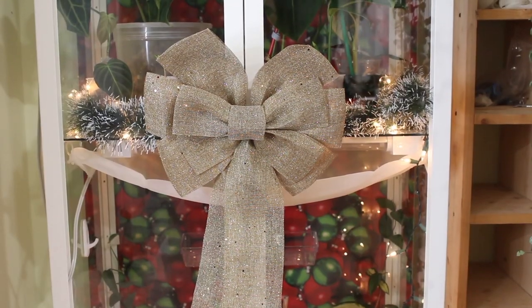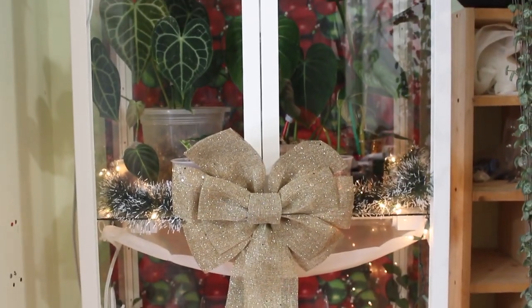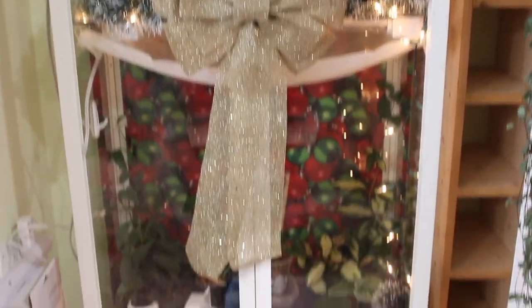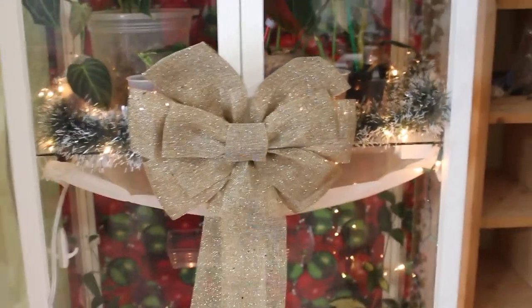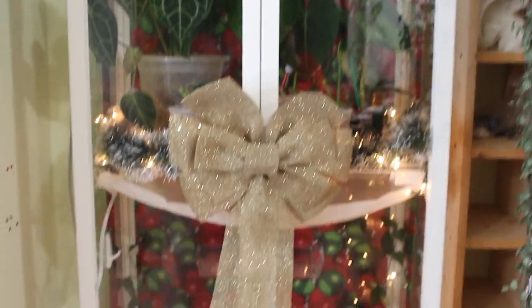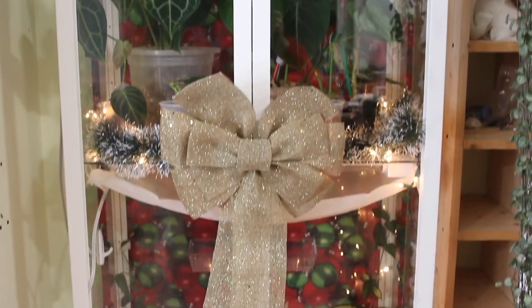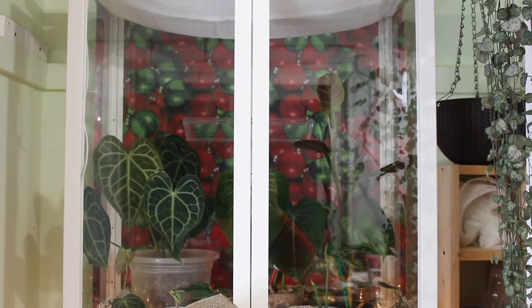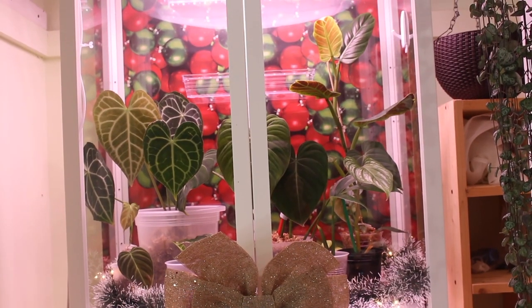I also bought a bow, so I'm going to add that to the handles. Here's the bow — I just hooked it on top of the handles, so if I need to get into the cabinet I just lift it up and it opens. I thought it was a cute touch — it looks like a present of a cabinet. Obviously this is not practical at all, so disclaimer: this is just for fun and for Christmas time. The decorative lights would only go on when I'm recording or taking a picture.